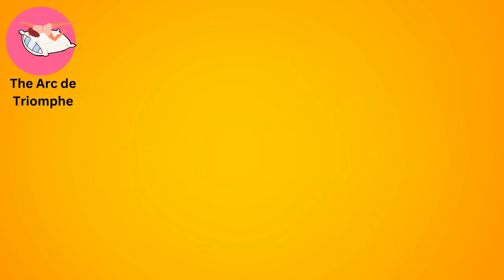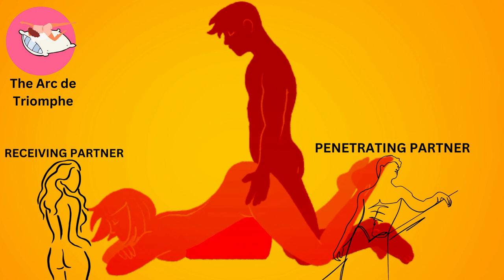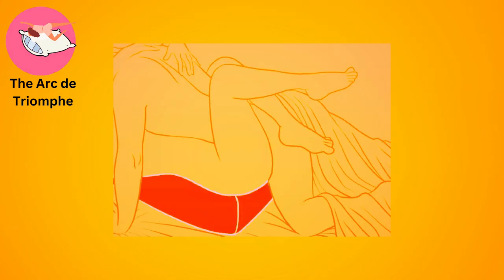The arc de triomphe. The receiving partner lies face down with their hips elevated on a pillow, while the penetrating partner enters from behind. This position allows for deep penetration and can be quite pleasurable for the receiving partner.